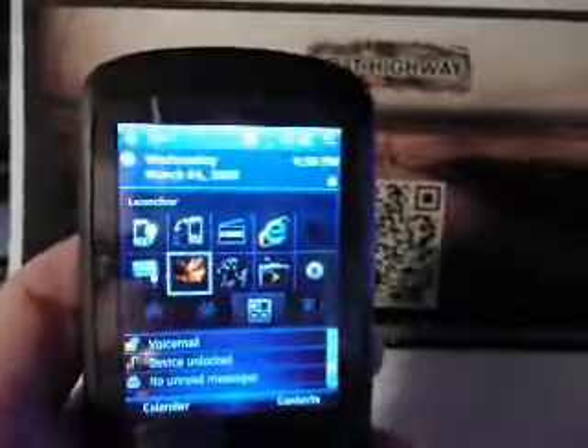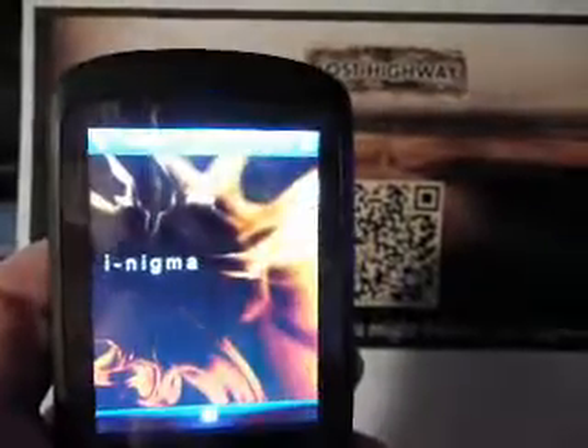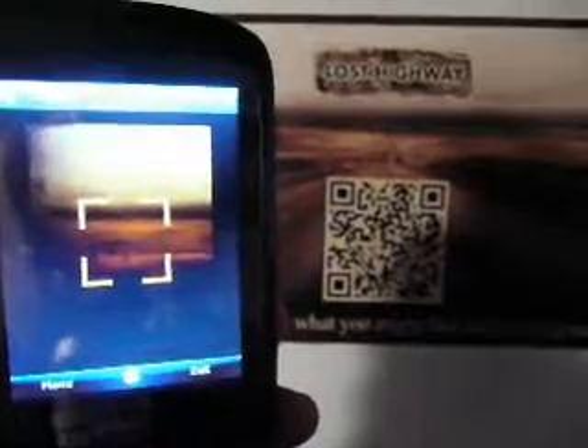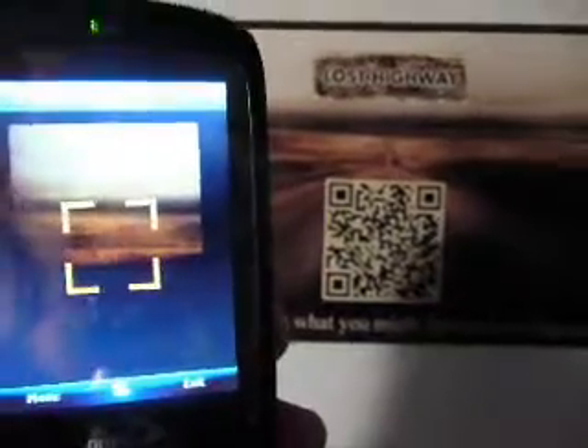So what we're going to do now is take our WAP-enabled camera phone, which are becoming more popular every day. I use an HTC Touch which I've had for a couple years now. It runs the Windows Mobile operating system. I'm going to select the QR code reader that I've downloaded. There are many QR code readers you can download for free, and they are available for most phones.